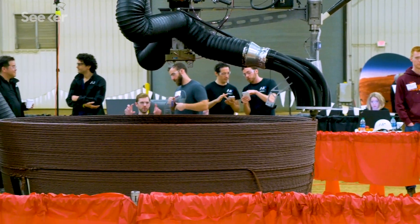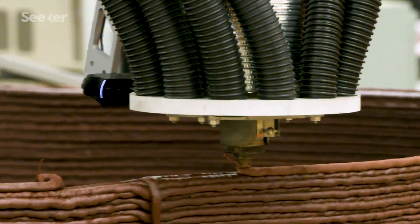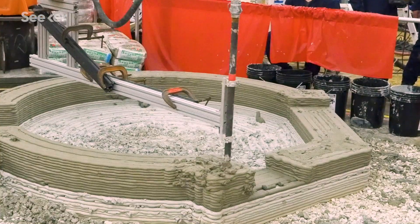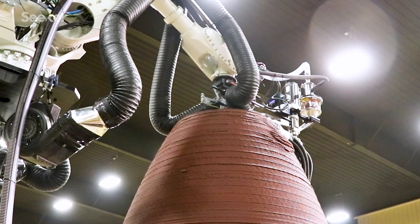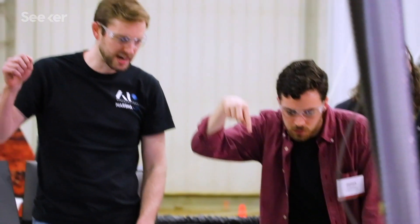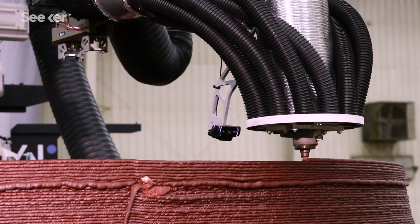Two teams went head-to-head to print their designs live in front of NASA judges. Eight, seven, six — vying to prove they have what it takes to build humanity's home on Mars.